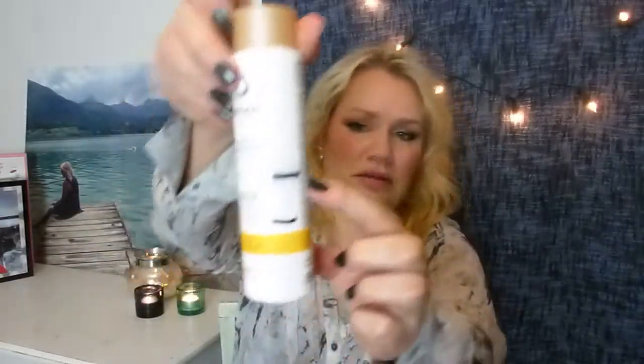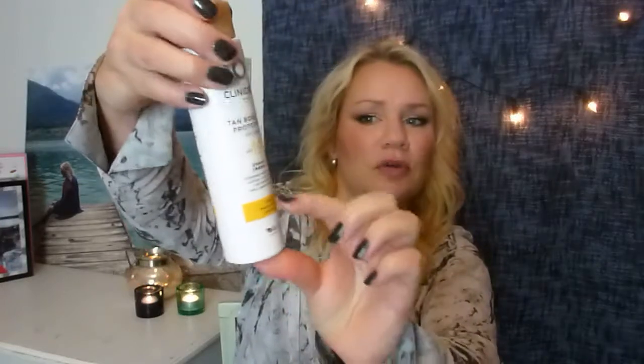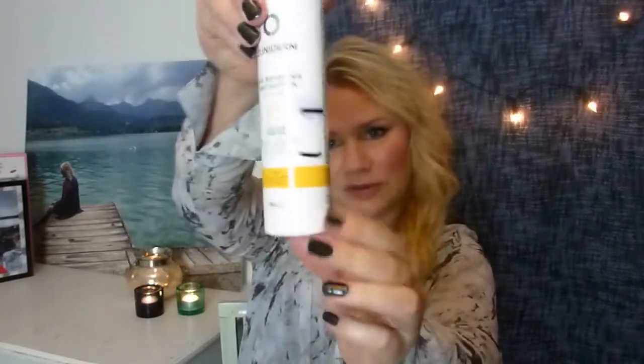Next I have my body lotion from Yves Rocher. I stored it upside down so I only had this much left, so this is finished. I replaced it with another body lotion, the Cliniderm Tan Boosting Protection Sun Lotion SPF 15. I was there in the intro and now I'm there — about half left.